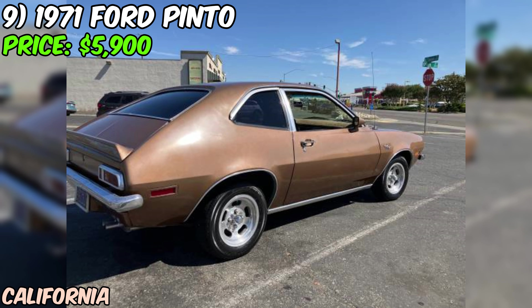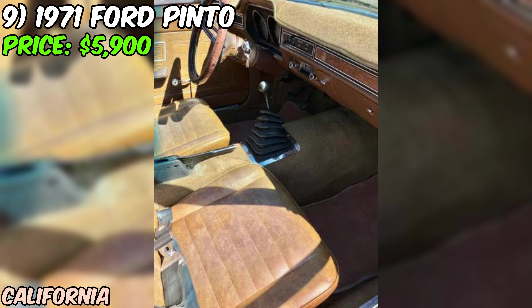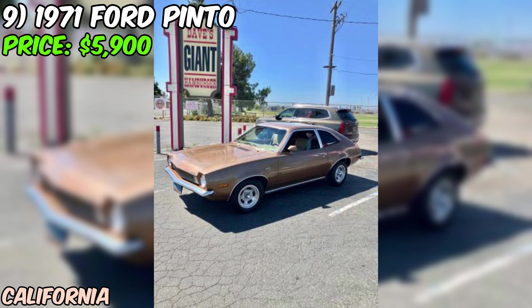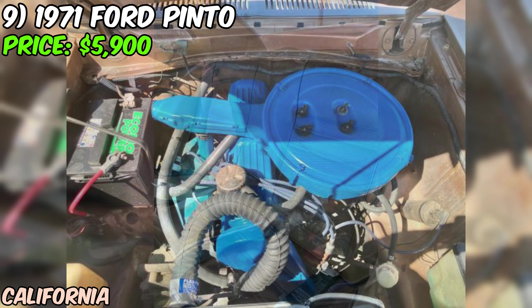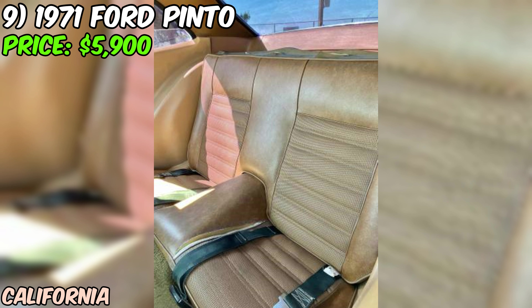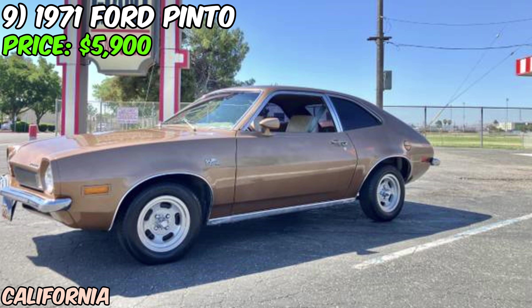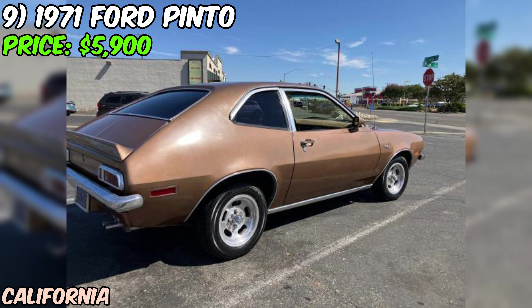We've got a real gem: a 1971 Ford Pinto Special Edition offered on Craigslist for just $5,900. It features factory rear bumper guards, a rear spoiler, and classic factory mag wheels that scream 70s cool. Under the hood, you'll find a 2.0L four-cylinder motor paired with an original four-speed manual transmission. And with only 37,000 original miles on the odometer, this car has plenty of life left in it.